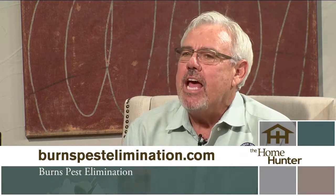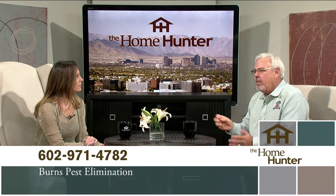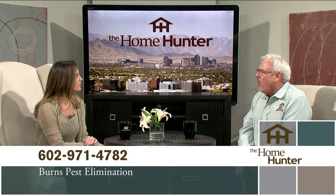You should always have your home inspected by a professional — Burns Pest Elimination. Call us and we'll come out for free. A lot of people don't know you can get warranties on your home without ever having to do any treatment. All you gotta do is call us and we'll explain it all.